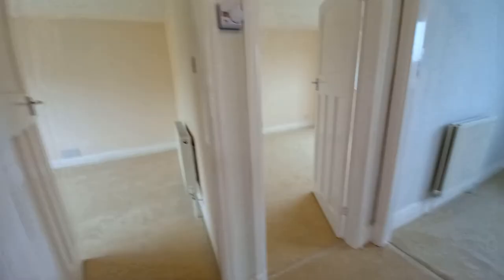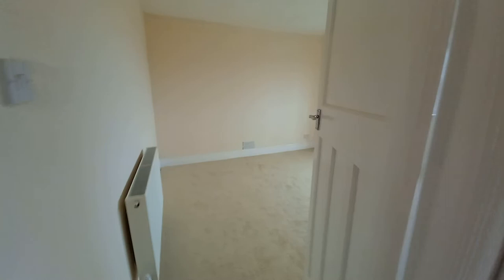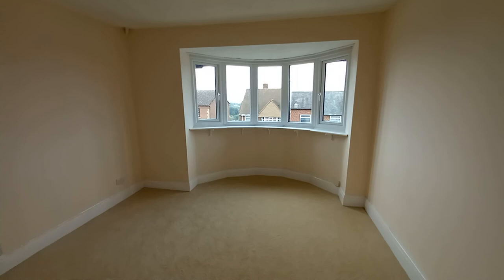We'll go firstly into what I would call the main bedroom — it's got the bay window and I think it's the largest of the three bedrooms. But in saying that, you will see that this bedroom here, although I think it is slightly smaller than the front room, it does have an en suite. So this could be classed as a master bedroom. You've got an en suite shower room with a state of the art shower there.